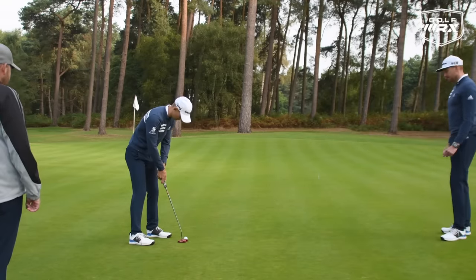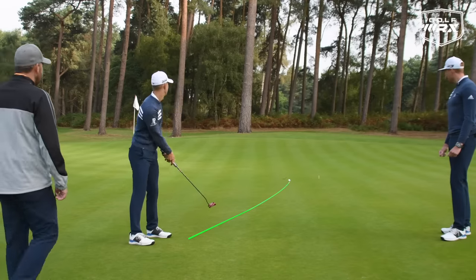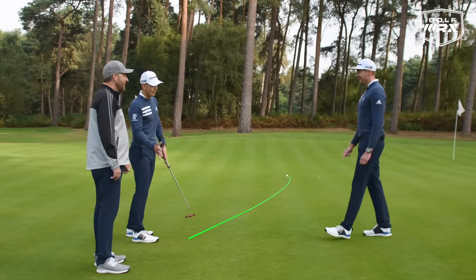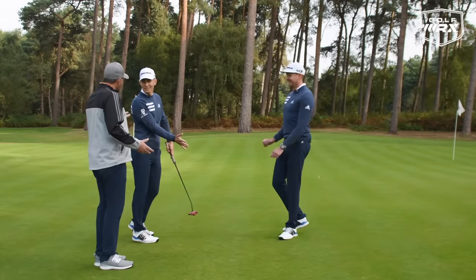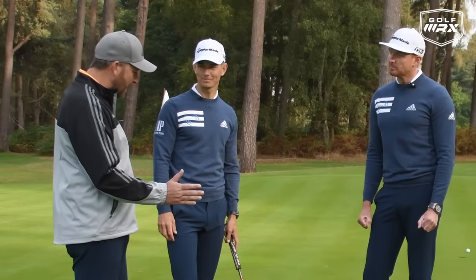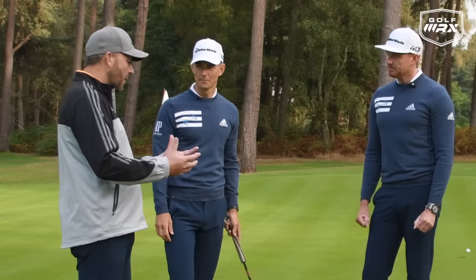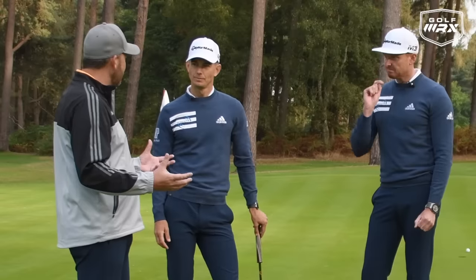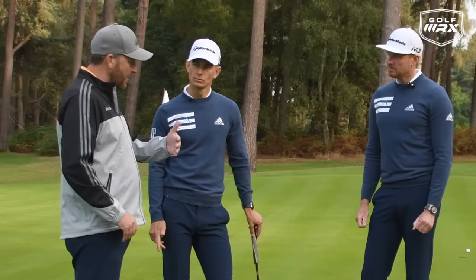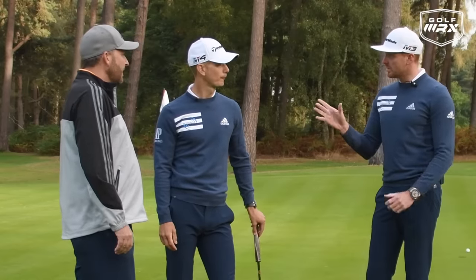I still felt like I wanted to push it. The green is the tip of the iceberg — in putting we're learning about your style, what you do subconsciously, and that's the real work. Now that we've found what he's doing subconsciously we can start to make changes. It depends on the putt as well — right to left versus left to right can be different. Three is a big number and you've got to match speed and line perfectly on these putts.